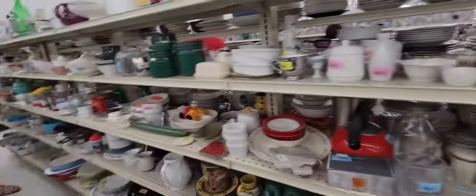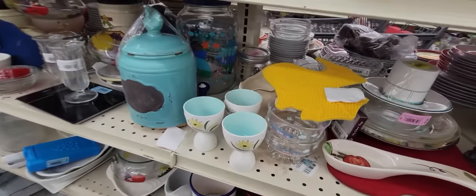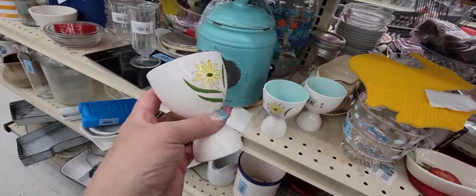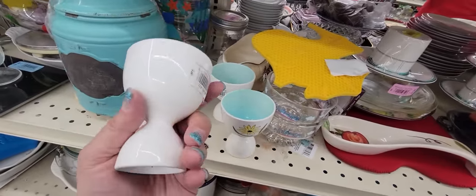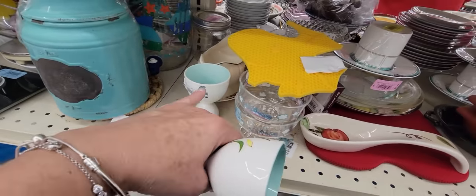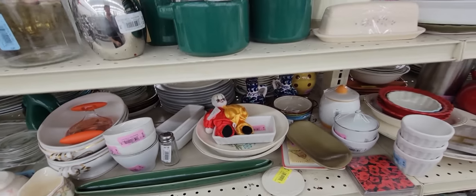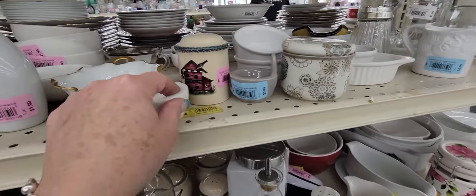Oh, Sarah found some stuff - some little egg cups! Oh, that one has a chip on it though. Those are really really cute - I'm gonna get those. I'm gonna leave that one because it's got a chip. These are beautiful. That is a no right there. There's a little bunny. This is a lot of fun - you just don't have this kind of vintage in the thrift stores where I hail from.